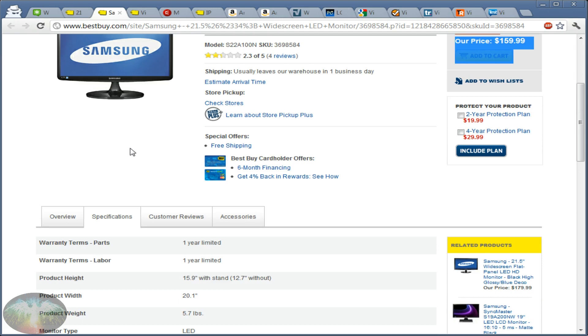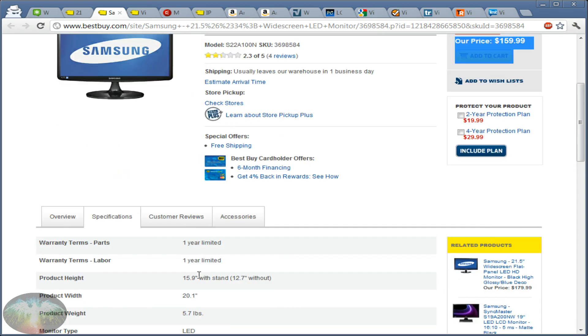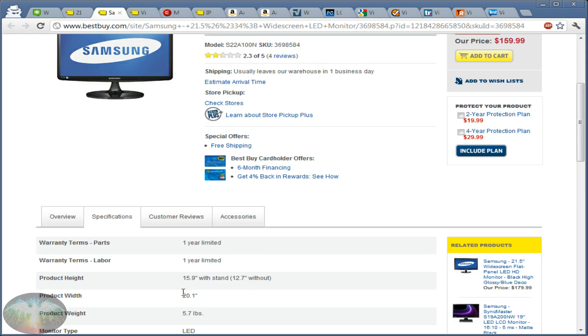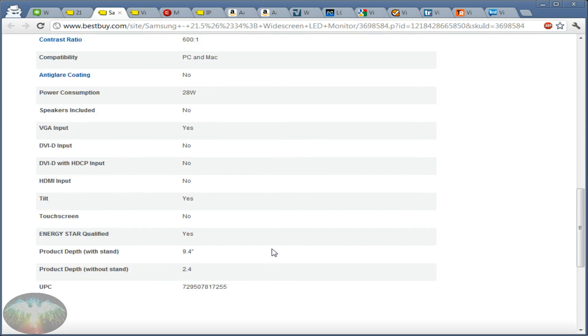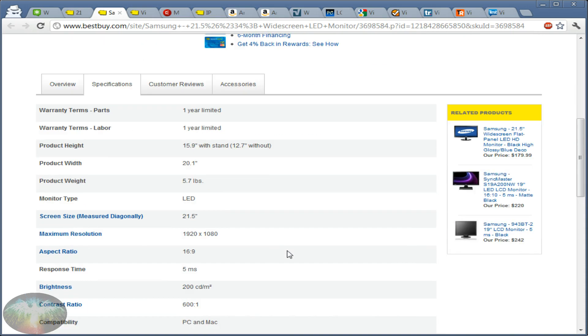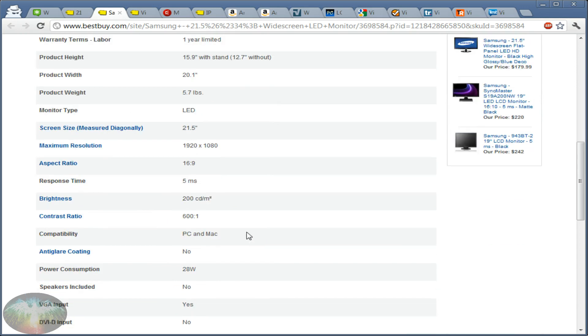There are a number of metrics you should look at. The first thing to be wary of: if a monitor doesn't list what type of monitor it is — if it just says 'monitor type: LED' — that's a red flag. All LED monitors are LCD monitors, and there are three main types of LCD monitors. If a listing doesn't tell you which type it is, it's probably hiding that information because it's not a high-quality type.